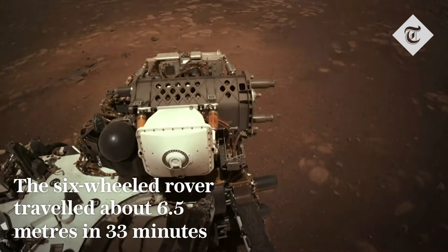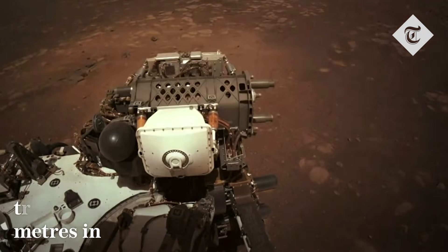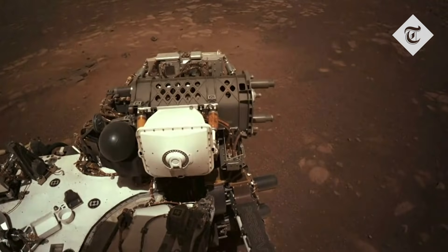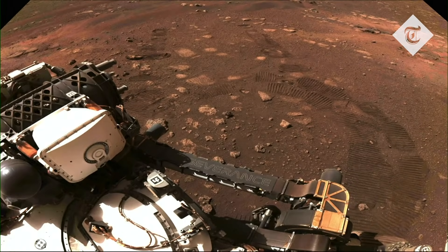Yesterday afternoon, we carried out our very first drive on Mars. Here you're seeing the actual images from the rover that we got back of this activity, which was super cool. Here we're looking out at the front of the rover, and you can see our first tracks on Mars — this was just so amazing to see last night.